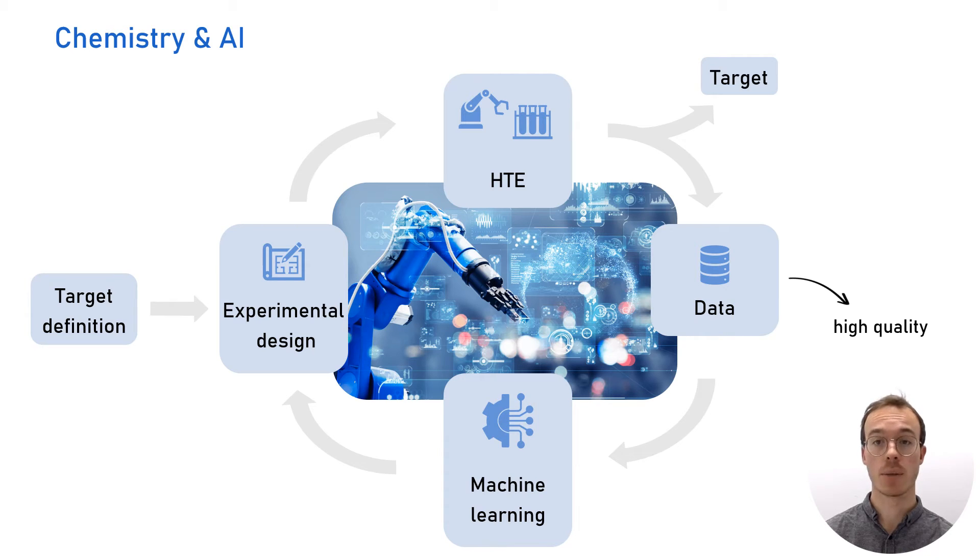While high-throughput experimentation has been standard practice in biological research for a long time, this approach has been far less used in chemistry labs, especially in academic settings. Since the early 2000s, high-throughput experimentation in chemistry came slowly into the picture, and especially in recent years has gained more and more attention due to significant advances in automation and AI.